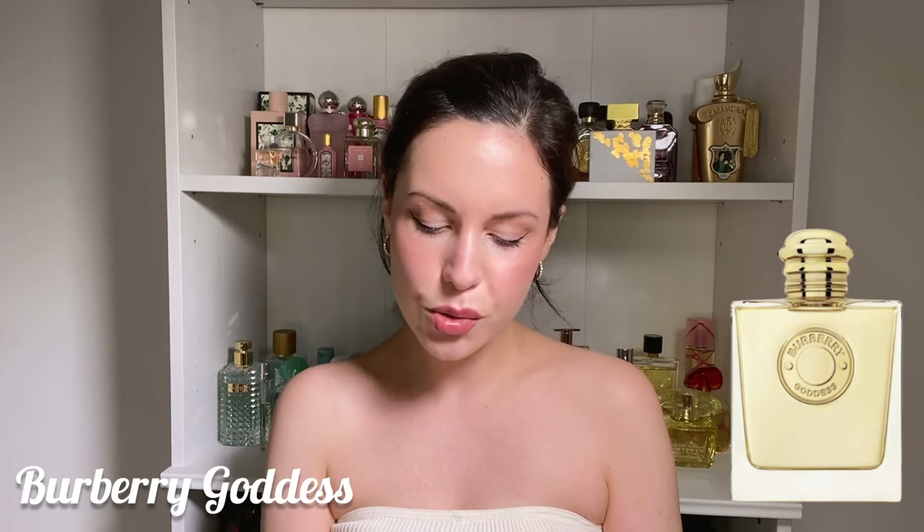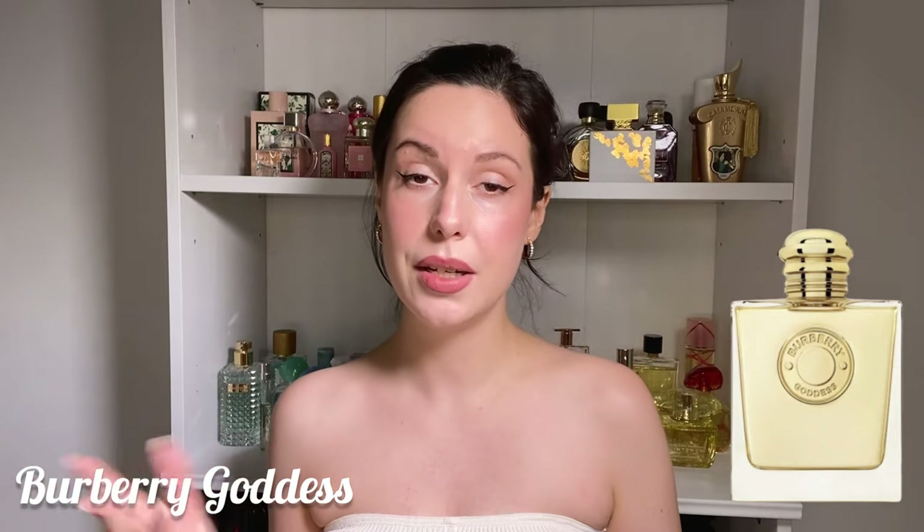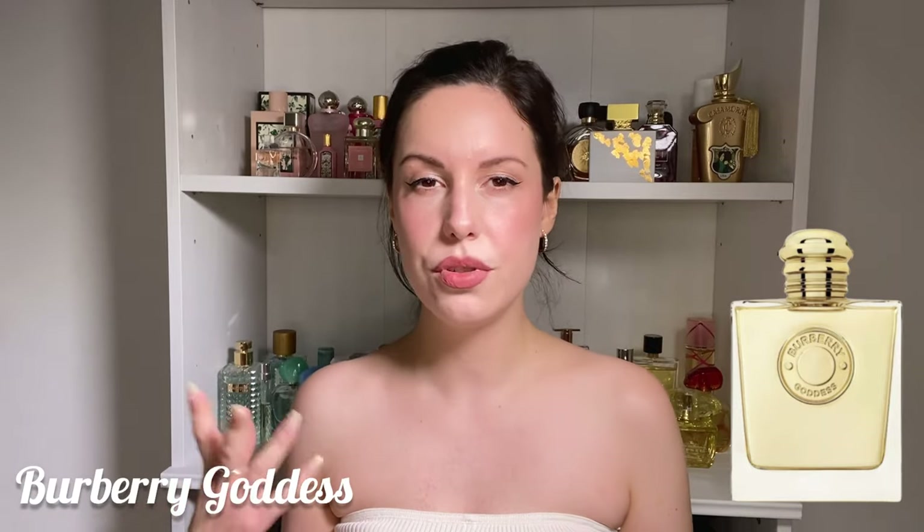Next up we have the fragrance I've seen all over Instagram and YouTube: Burberry Goddess. This is a very very pretty fragrance, especially if you like vanilla. It's so beautiful, elegant, and easy to wear. This is not a syrupy super-gourmand vanilla — it's quite bright, almost a little citrusy, creamy, and kind of silky. It's golden and white and just super classy and beautiful.